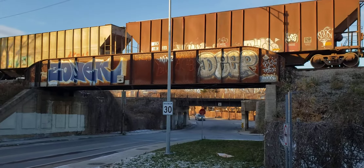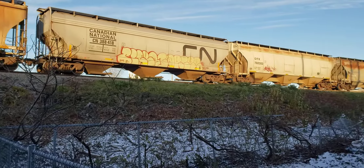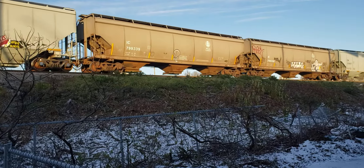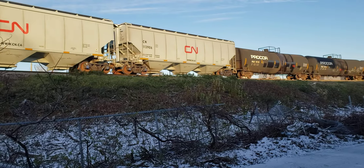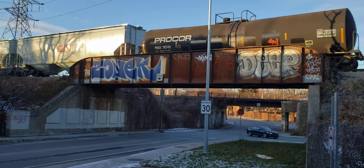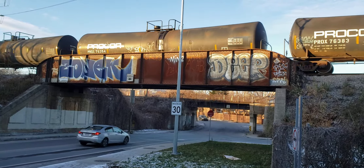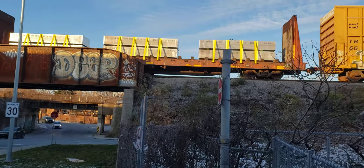Interesting to see what they added to this train — probably those tank cars. I think that was the car the guy was riding on, that CN hopper. I picked up some aluminum loads there too, and boxes.